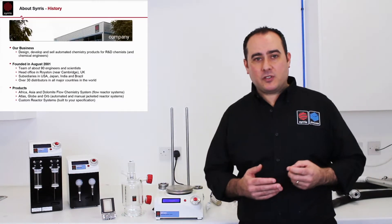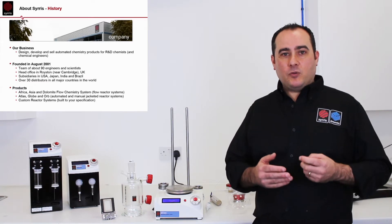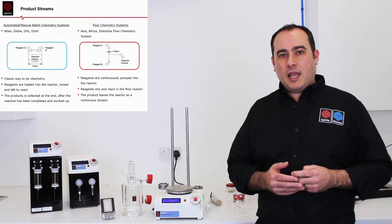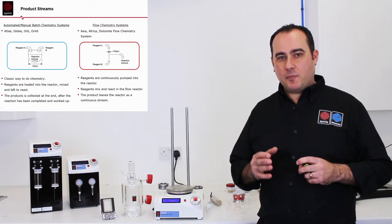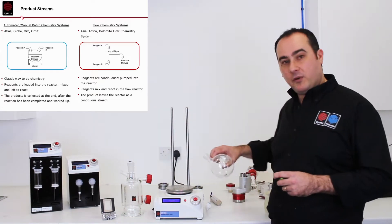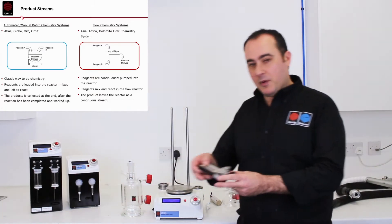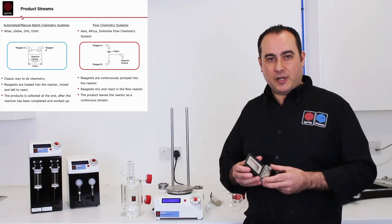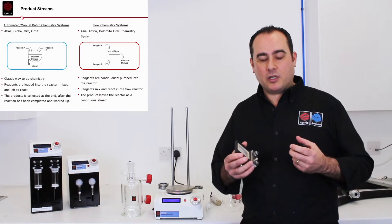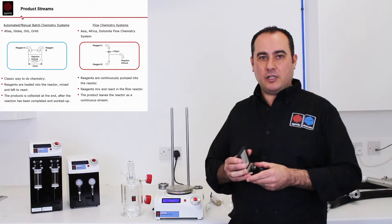Cirrus is a company focused on developing products for chemists and chemical engineers, and we're based in the UK, just outside Cambridge, in a place called Royston. Our focus is on two primary areas: batch chemistry, using things like jacketed reactors or round-bottom flasks, and also flow chemistry, using things like micro-reactors or tube reactors. In both formats we can work with small-scale R&D right through to large-scale, including kilolab scales.